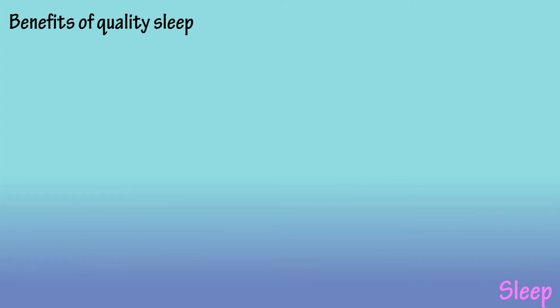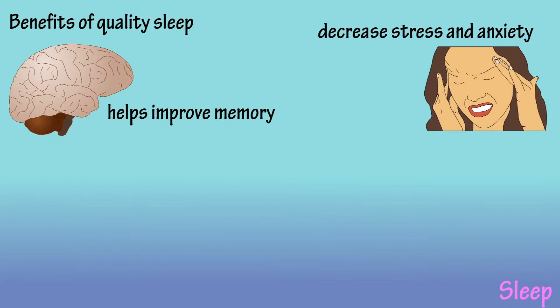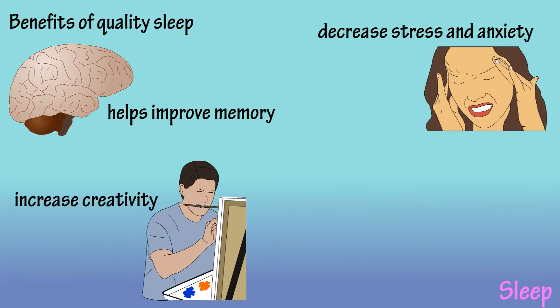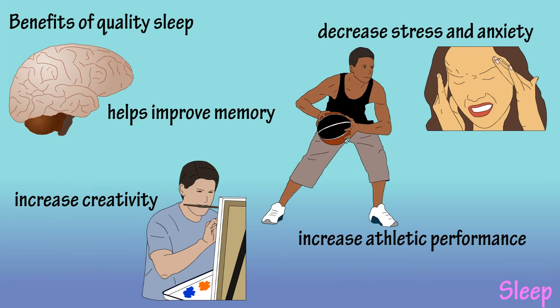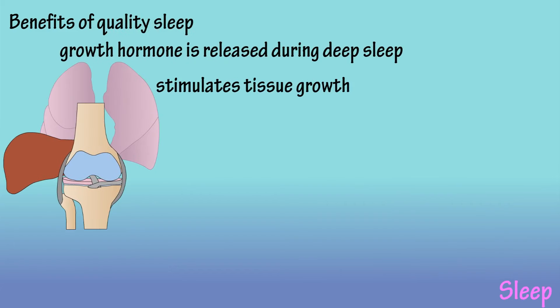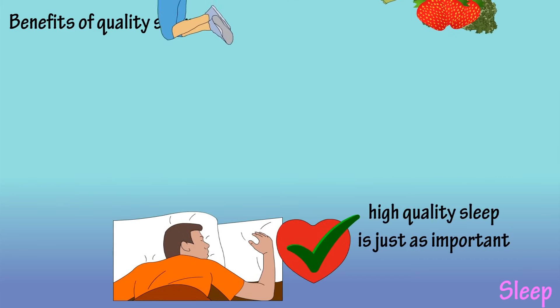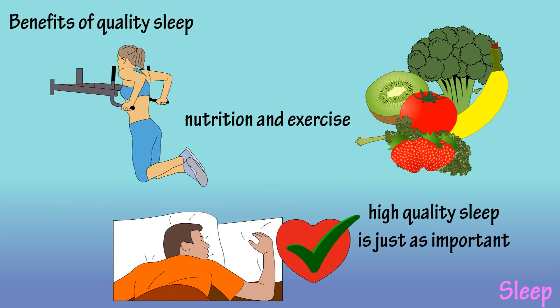So what are the benefits of consistent quality sleep? Good quality sleep has been shown to improve memory, decrease stress, decrease anxiety, increase creativity, and increase athletic performance. During deep sleep, growth hormone is released which stimulates tissue growth and muscle repair. There are many experts that believe getting enough high quality sleep is just as important to health and well-being as nutrition and exercise.